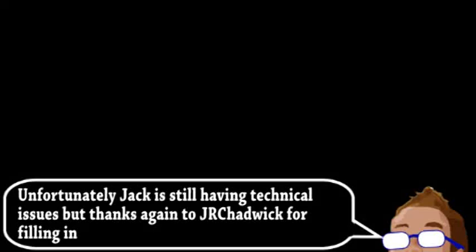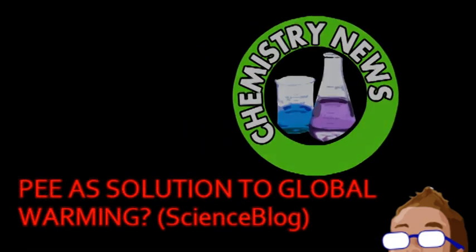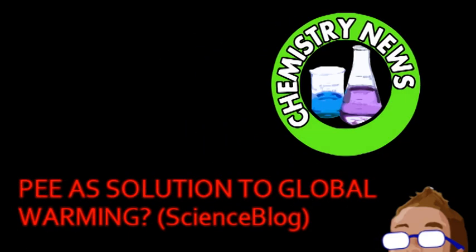Welcome to Brainstorm, where we give you a glimpse into the world of science for this Friday, August 31st, 2012. We begin with an update from the world of chemistry as it applies to the environment.